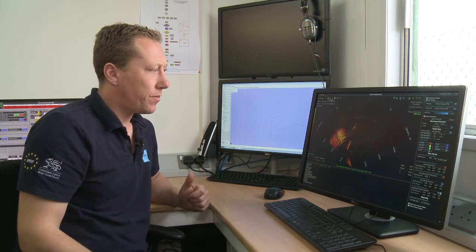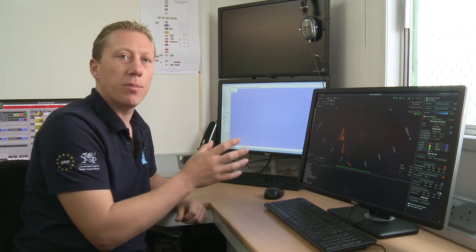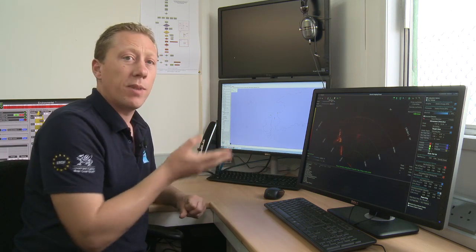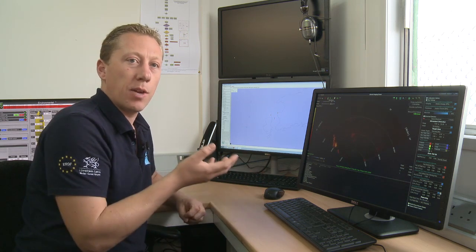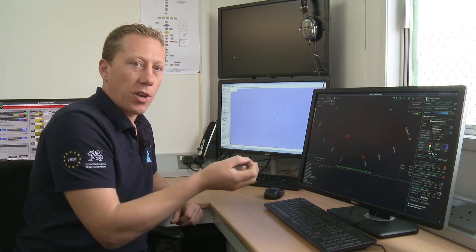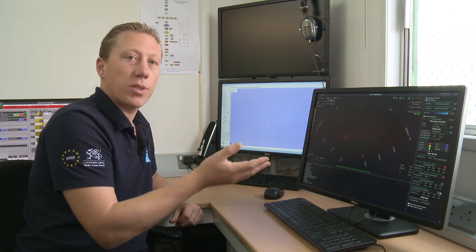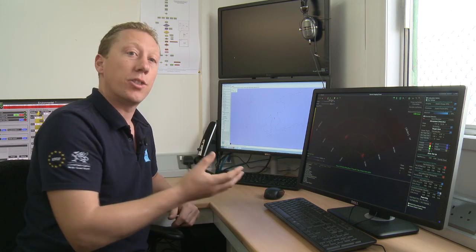Here we have the output from the 2D sonar that we saw on the quayside. This is a Tritec Gemini, and Tritec have developed some fantastic software that allows us to track marine mammals automatically as they enter the proximity of the turbine. This software will automatically identify whether what's drifting through the screen is purely a piece of driftwood or actually a moving marine mammal. This works by looking at the size of the object and the way it swims — the swim pattern and how it's moving — and will automatically send warnings to the rest of the system if it believes a marine mammal is getting close to the turbine.